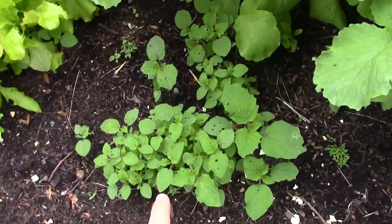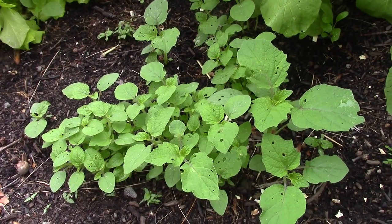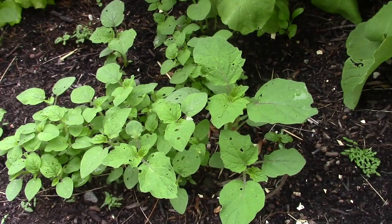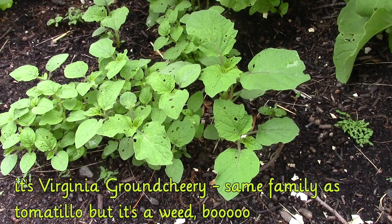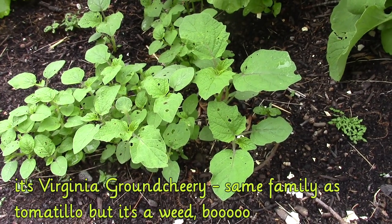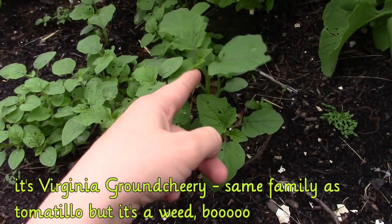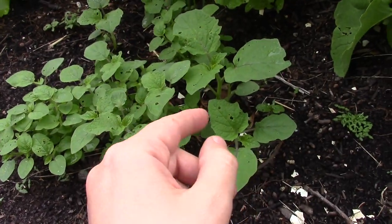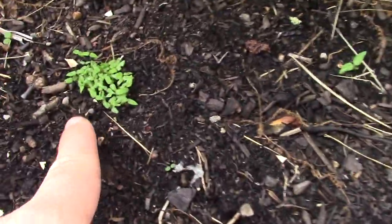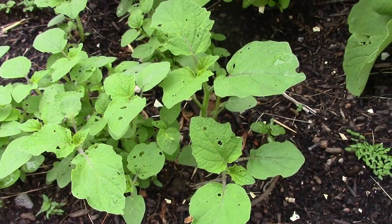These came up in clusters, just like those tomato seedlings, so I thought maybe some fruit was dropped and they're coming up. I don't know - maybe this is tomatillo, or maybe it's just a weed with a seed pod. I don't really recognize it. I'm just gonna let them sit here, mostly because I'm too lazy to rip them out, but I do want to make sure they're not tomatillo.